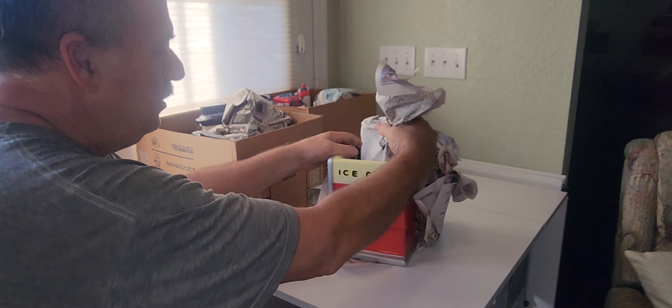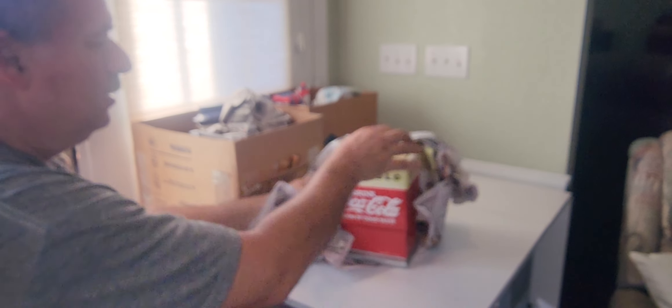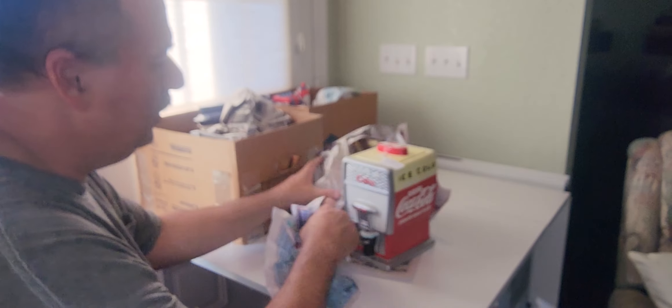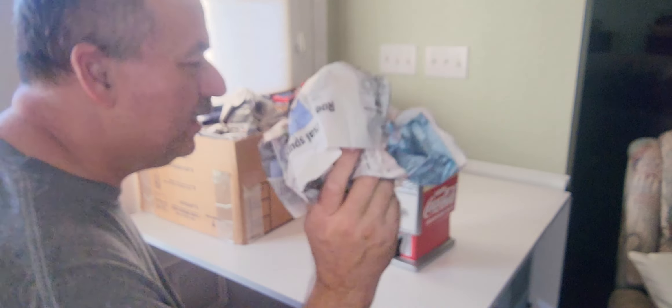Our first reveal is an ice cold Coca-Cola cookie jar — my favorite. Inside it is the lid. We got this one for $25 from that thrift antique store up on 52.